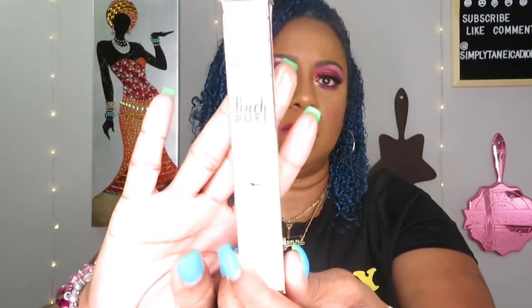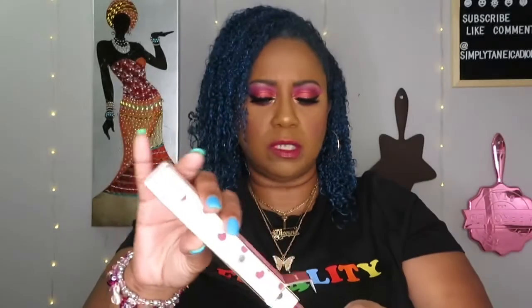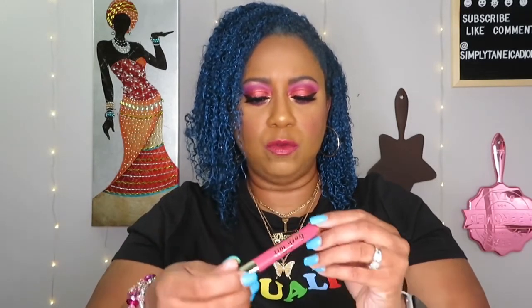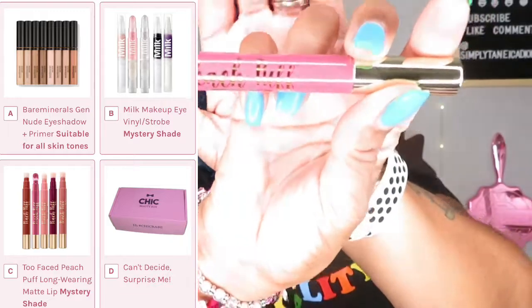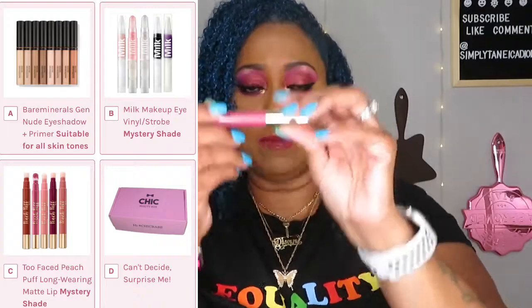Next thing is this Too Faced Peach Puff long-wearing diffuse matte lip color. That's what it looks like on the outer packaging — from the Too Faced Peach line. I don't believe I have any of their products. Peach Puff diffuse lip color — I think I'm going to keep this, that's why I'm opening it. Oh, this is one of those ones you have to turn until the color comes up.